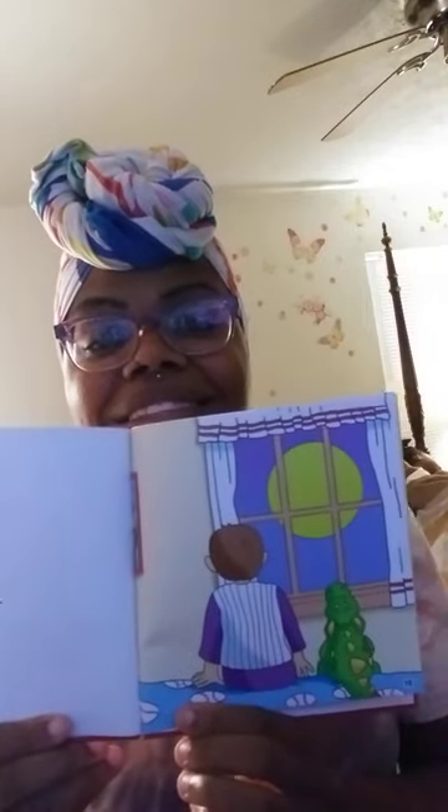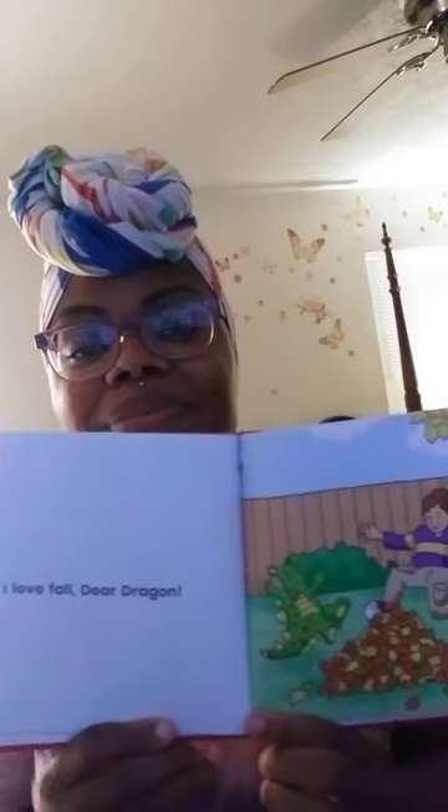It is fall. I see the moon. I love fall, dear dragon. I love fall, dear dragon. Let's learn about that, guys.